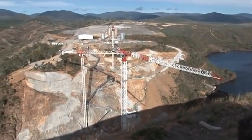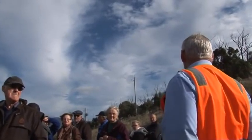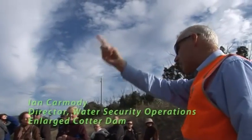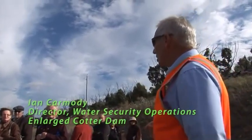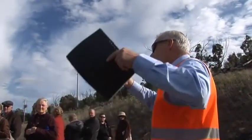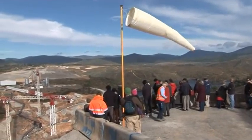The designers looked at the arch dam — the conventional concrete arch dam like a Hoover Dam or Bendora Dam — they looked at an arch RCC dam, and they looked at this one, and this was the best design for this particular position.